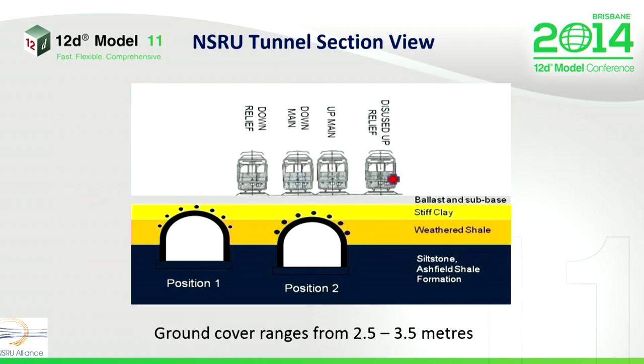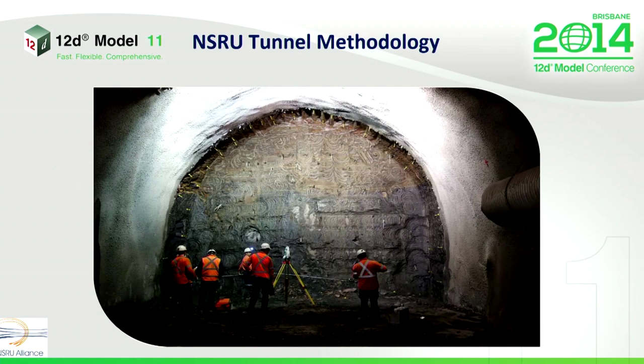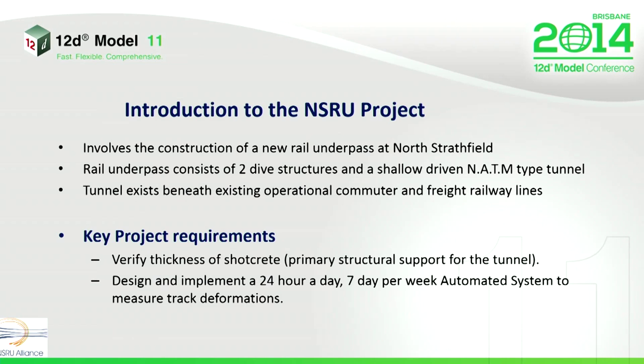There are two key project requirements. We need to be able to verify the thickness of shotcrete when we spray it, and we need to be able to do that when we're in the field. We also need to design and implement an automated monitoring system to protect the travelling public.